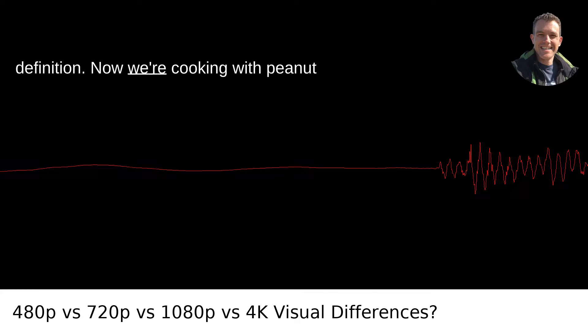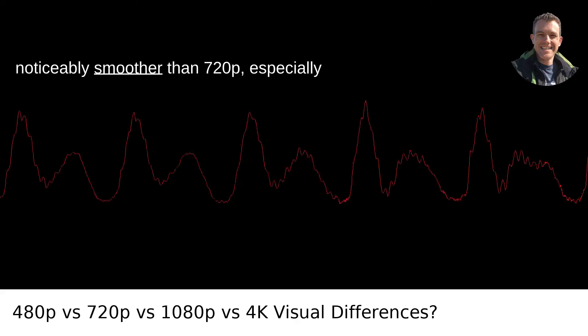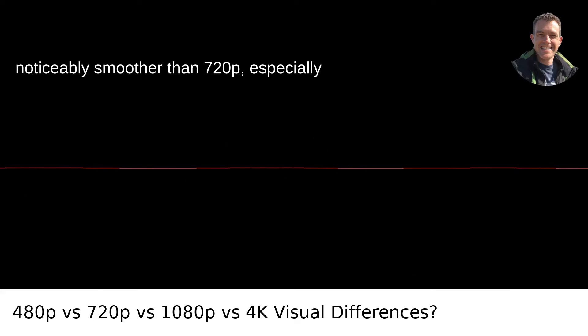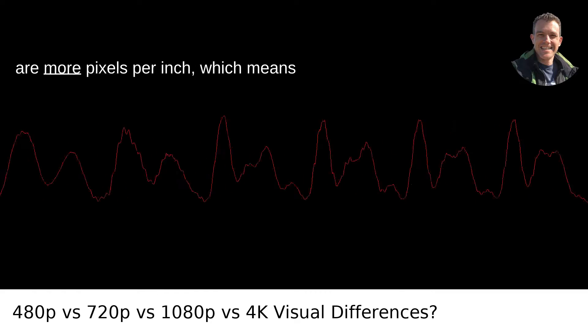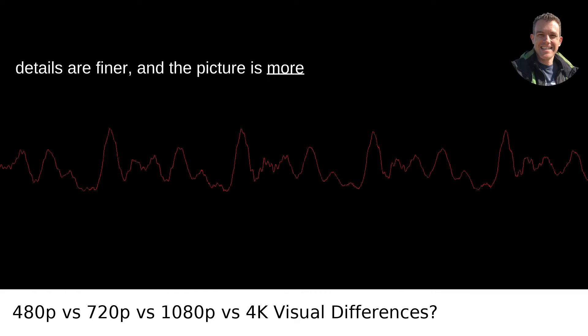Then there's 1080p — full high definition. Now we're cooking with peanut oil. The clarity of the image here is noticeably smoother than 720p, especially on larger screens. This is because there are more pixels per inch, which means details are finer and the picture is more lifelike.